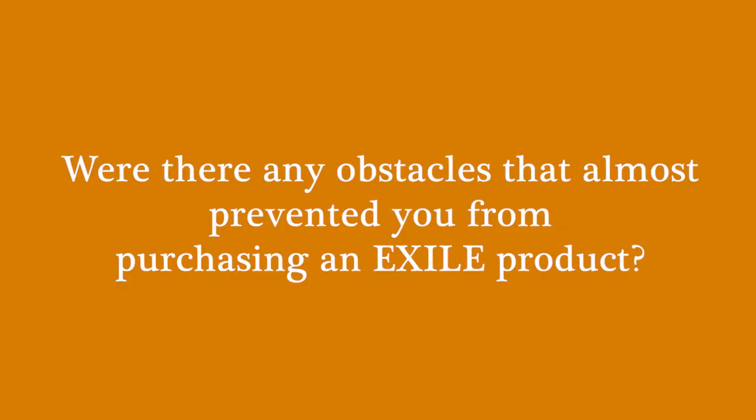Were there any obstacles that almost prevented you from purchasing an Exile product? The obstacles were more about getting set up after we got the machine. Tyler had to rework a lot of the avenues of labeling files and getting them organized for our screen department. The setups — where jobs would be placed on the screen — became my job instead of the guy burning the screens, so I could position them per wherever they were going on the shirt. Dialing in where our registration marks needed to go and formatting a template we could use was the main challenge, since we have multiple different screen sizes. It just took Tyler some time and trial and error, but it's great now — pretty smooth.